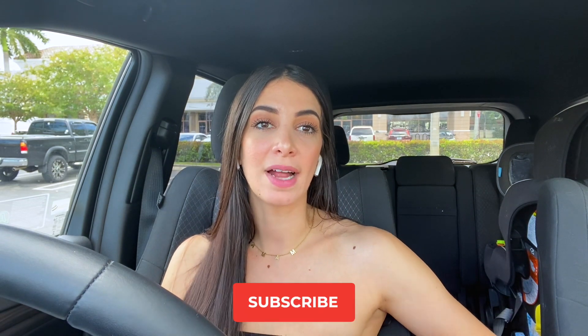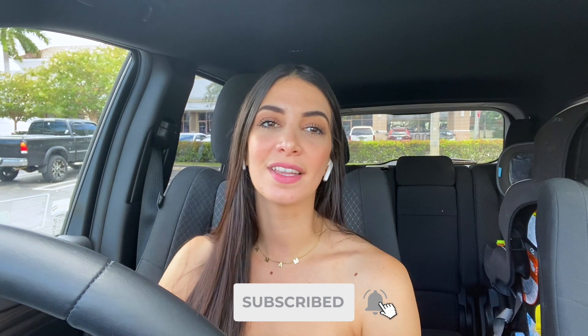I'm doing back and biceps once or twice a week — it depends if I work out on Saturdays. If I do, I'll hit some back and biceps, but today I'm just going to be showing you guys back. I hope you guys enjoyed this video — don't forget to give me a thumbs up and subscribe if you're new. I'd love for you guys to join the family.